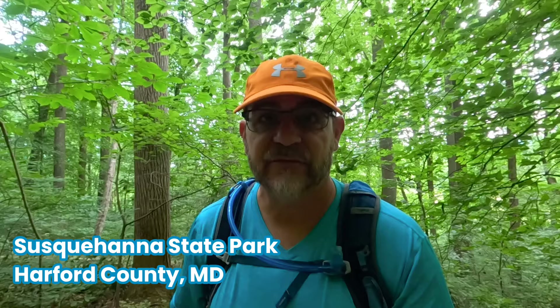Good morning. This is Hiker Dude Dad. I don't have that much more time before our huge European vacation. And in spite of breaking my toe eight days ago, I needed to get out into the woods. I needed to drive to Maryland. I needed to find some water. I needed to make some videos. We're at Susquehanna State Park. Let's go.